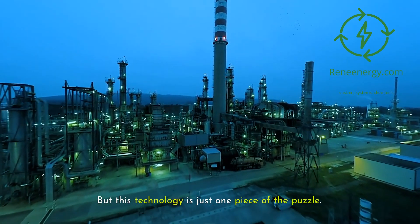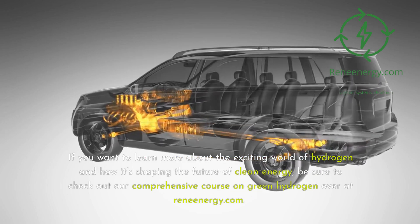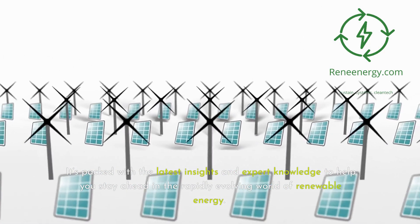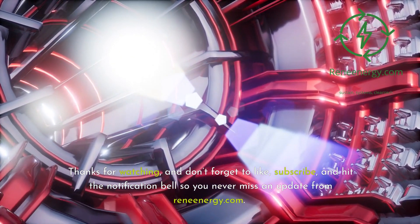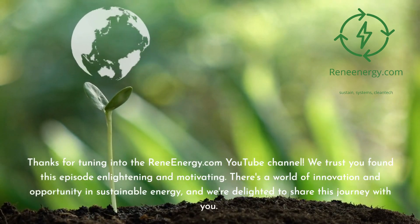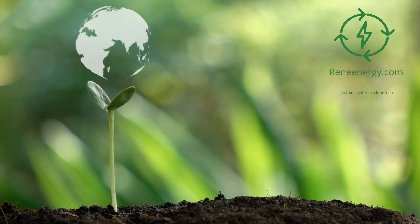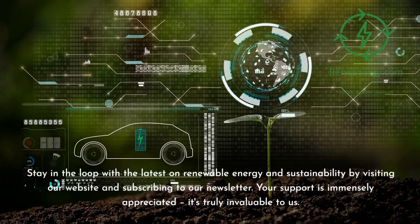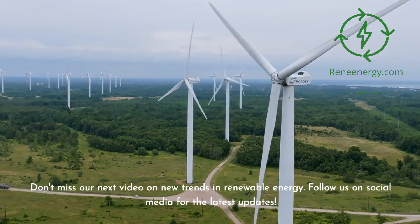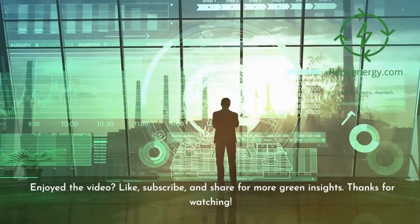But this technology is just one piece of the puzzle. If you want to learn more about the exciting world of hydrogen and how it's shaping the future of clean energy, be sure to check out our comprehensive course on green hydrogen over at ReneEnergy.com. Thanks for watching, and don't forget to like, subscribe, and hit the notification bell so you never miss an update. Stay in the loop with the latest on renewable energy and sustainability by visiting our website and subscribing to our newsletter. Follow us on social media for the latest updates.